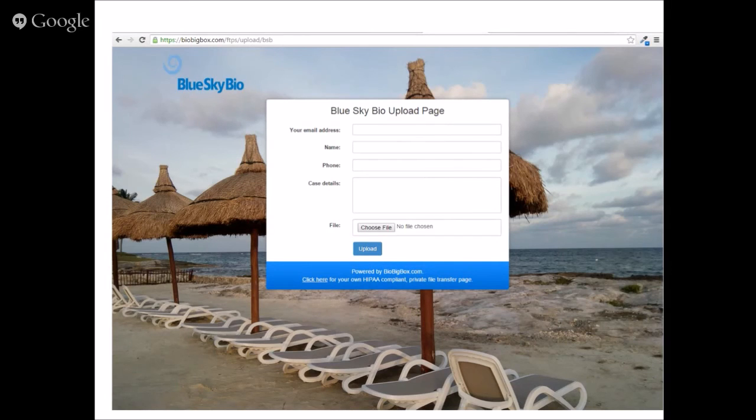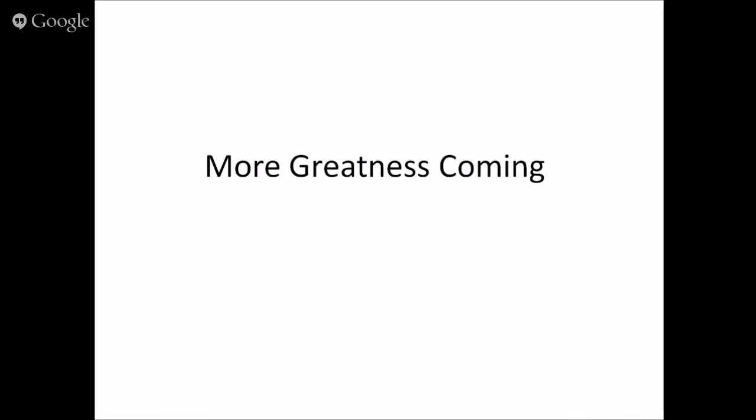When somebody fills out the form, attaches large data files, and clicks the upload button, it shows up in your BioBigBox account in an organized fashion — unread files with a white background, seen files with a gray background, showing who sent it and all the data from the form. The completed upload page with your URL, logo, background, and fields can be created in just a few minutes, and changing anything is also super simple.